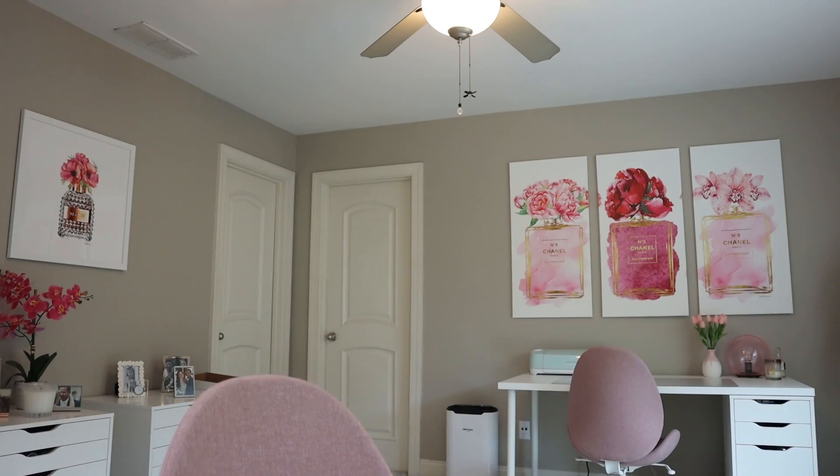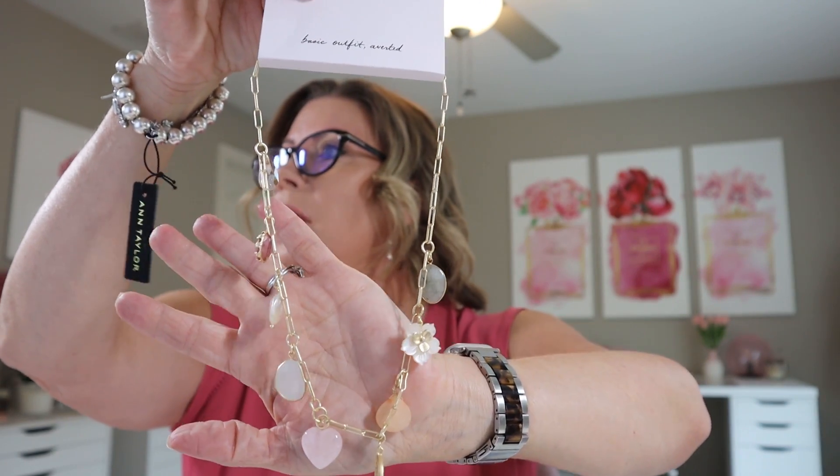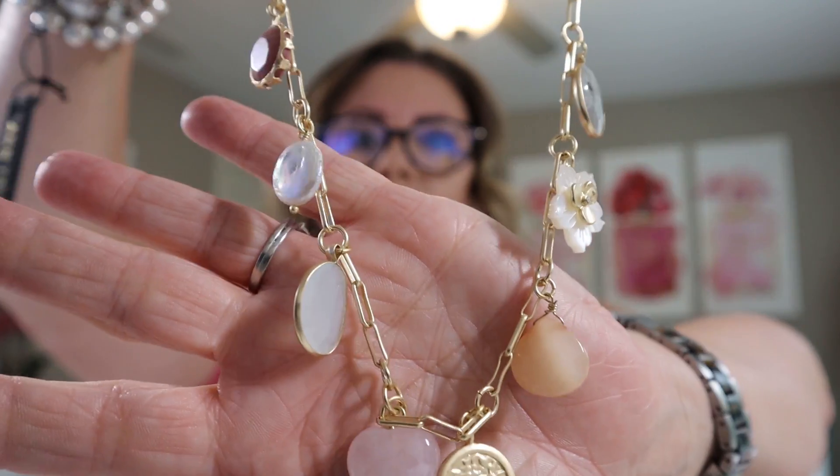Regular price on the navy linen pants was $69.50 and I paid $31.27. I also got some jewelry here — this must be the floral charm necklace. I thought that was really cute. Regular price was $44.50, marked down to $39.99, and I paid $8.44. I thought that would be pretty with that peplum jacket with maybe a t-shirt underneath — trying to mix the two collections together.